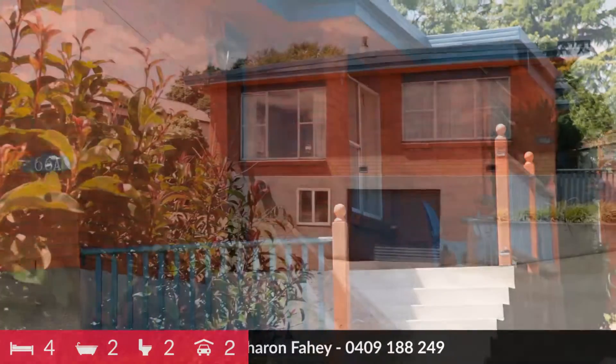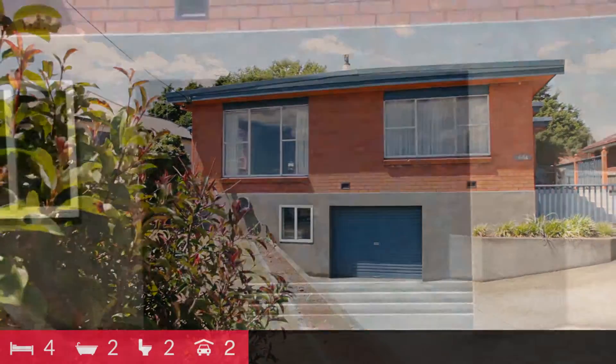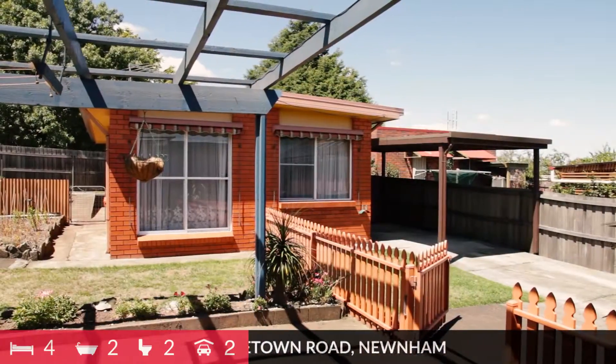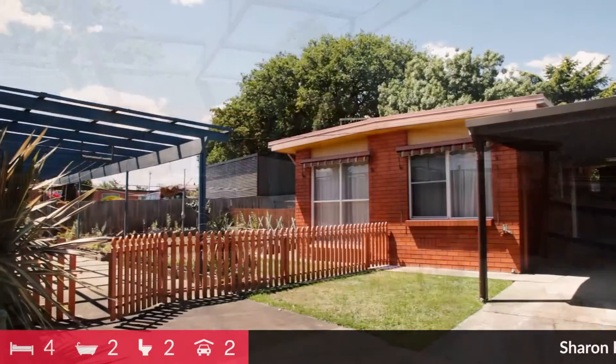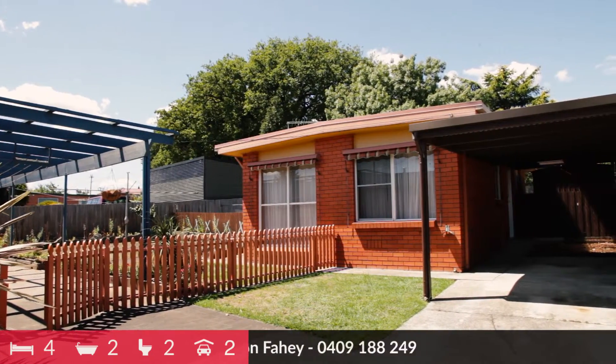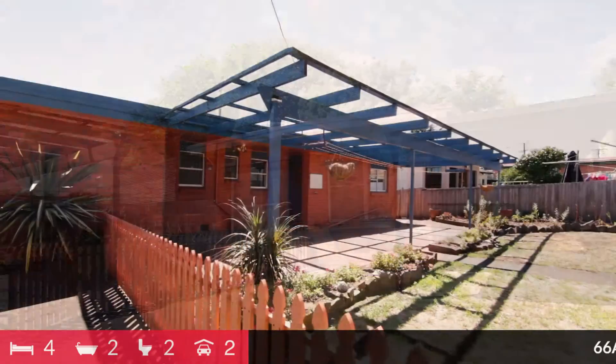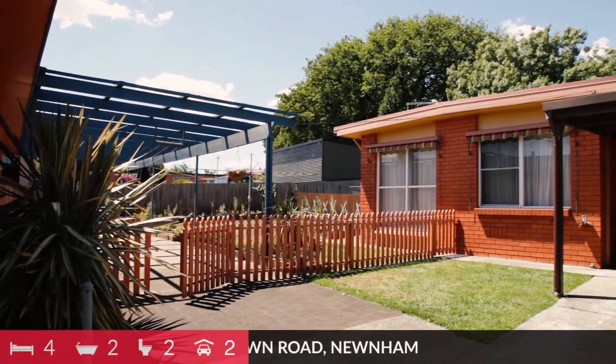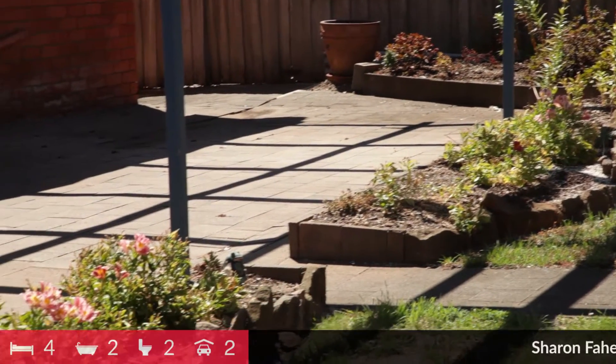The main home faces the street with a garage underneath offering heaps of storage. Out the back is a separate one bedroom unit with its own access and a carport to the side. The yard is neat and tidy and offers two separate outdoor spaces for both the unit and the home.